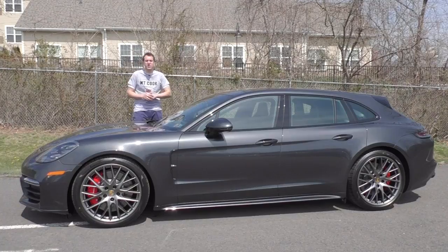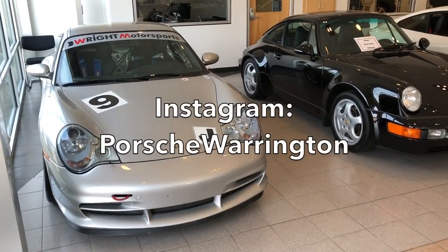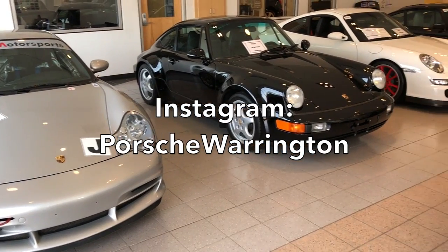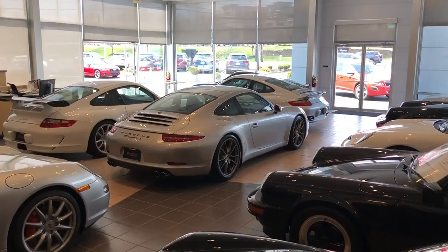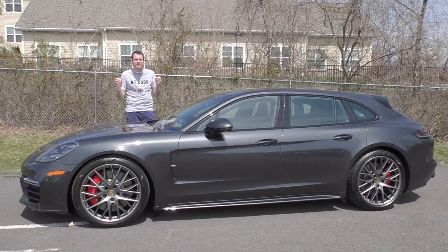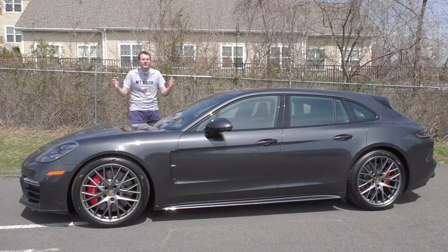I've borrowed this Panamera Turbo Sport Turismo from Porsche of Warrington here in the Philadelphia suburbs. They always have a lot of really cool cars in their inventory, but today this is the coolest — a 550 horsepower, $180,000 station wagon.